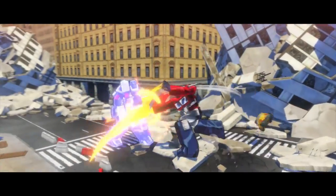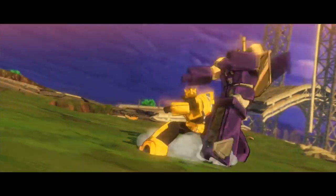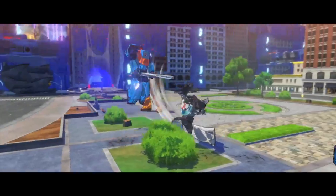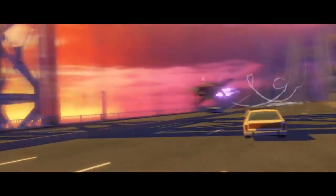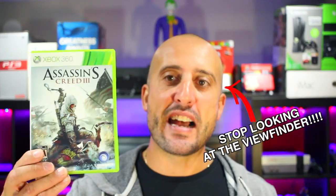Next up, I found Transformers Devastation on the super cheap — I think I paid two bucks for it. It's a short game and feels like it's missing content story-wise. I love the animation though — the cell-shaded style feels like you're watching a cartoon the whole time. It's a beat-em-up, which is exactly what a Transformers game should be. There are only about six playable characters and I wish you could play as some Decepticons. For two dollars it's a great pickup, but I wouldn't have paid full price.